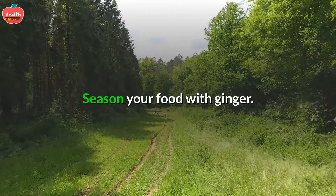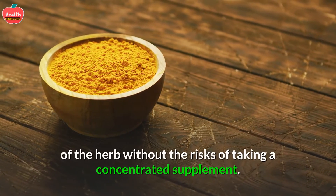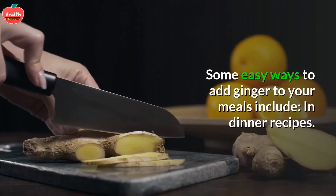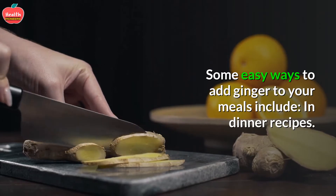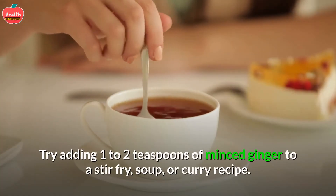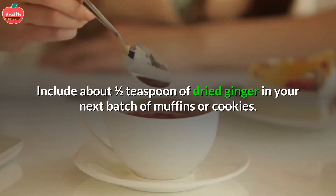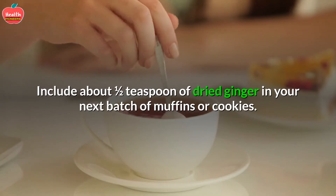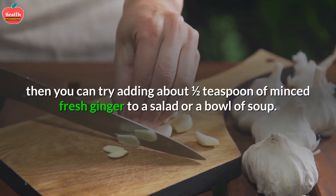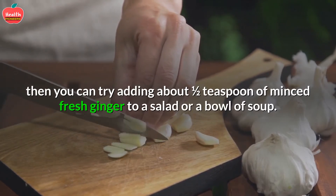2. Season Your Food With Ginger. Adding ginger to food can give you some of the potential benefits of the herb without the risks of taking a concentrated supplement. Some easy ways to add ginger to your meals include: in dinner recipes, try adding 1 to 2 teaspoons of minced ginger to a stir-fry, soup, or curry recipe. In baked goods, include about half a teaspoon of dried ginger in your next batch of muffins or cookies. As a garnish, if you like the taste of raw ginger, try adding about half a teaspoon of minced fresh ginger to a salad or bowl of soup.